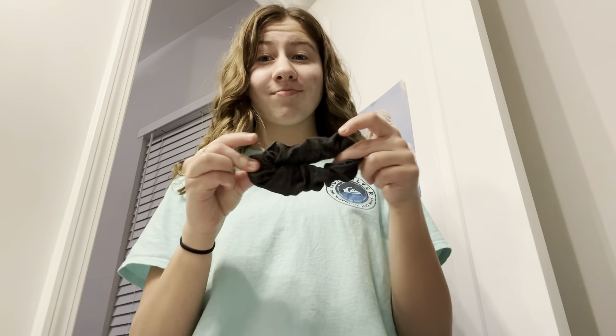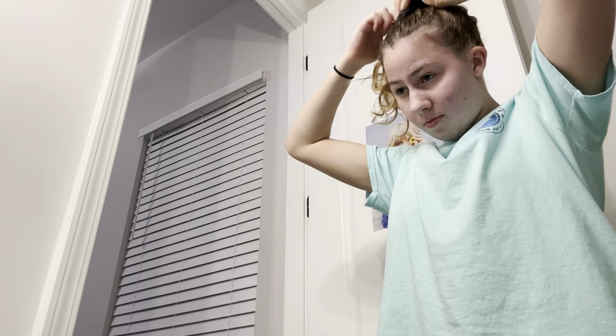I always start by putting my hair up so that it's out of my face. I just take a scrunchie and throw it up into a bun. Some days it looks better than others, but today it actually ended up looking kind of cute, but it doesn't really matter.